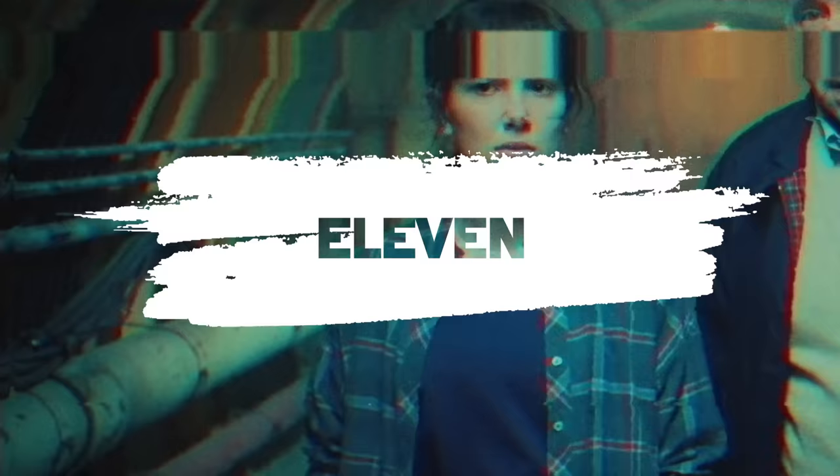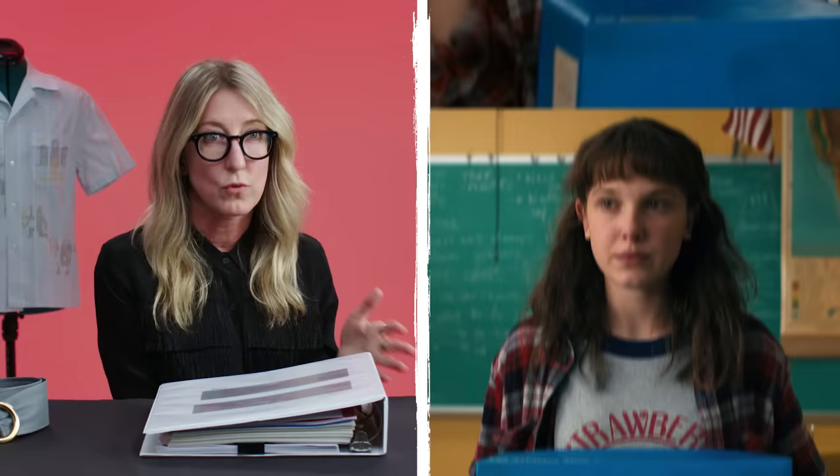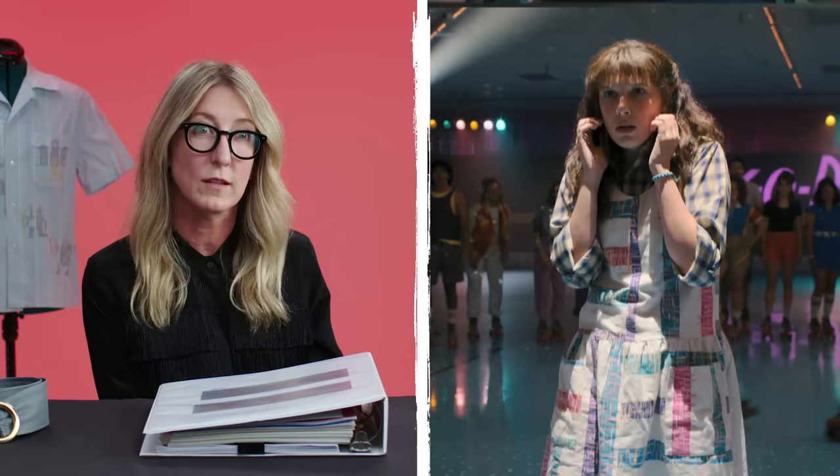For Eleven, it felt important to make her feel mismatched because she's trying to figure out who she is in this new space. Being in California, being in a new high school, you try different outfits, different friend groups, different things to see where you fit. It was important to show she'd have pieces that might have been hand-me-downs from Joyce, borrowed from Will, or even hand-me-downs from Jonathan. She doesn't have Max there either, so she may have some leftover pieces from the mall, like the milkshake dress, but she doesn't know it's weird to pair it with Will's old shirt.